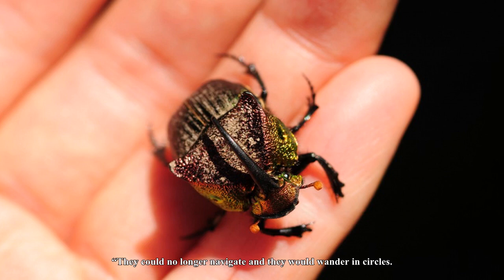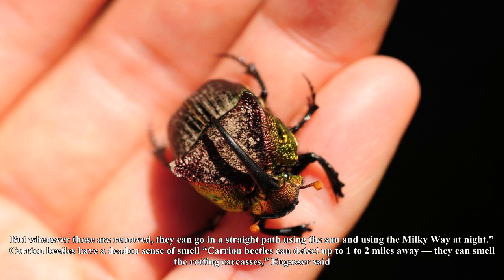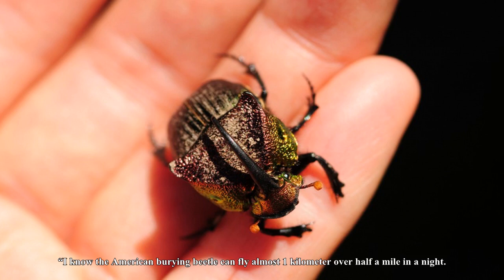Dung beetles navigate using the Milky Way. There have been studies where scientists put — if you can imagine — adorable little hats that covered the beetle's eyes, Stone said. They could no longer navigate and they would wander in circles. But whenever those are removed, they can go in a straight path using the sun and using the Milky Way at night.